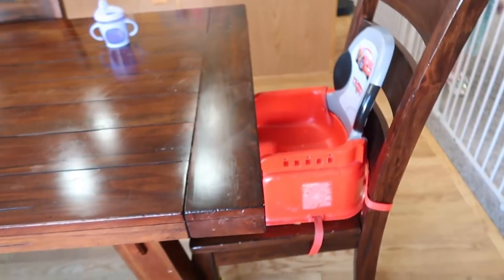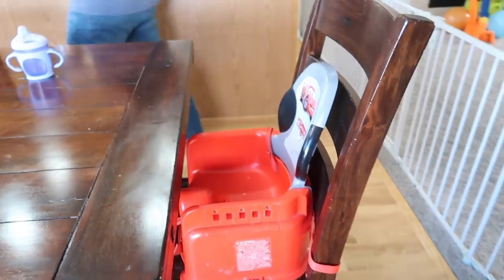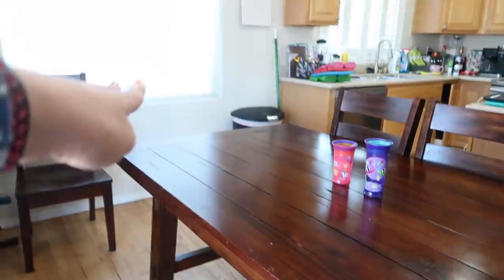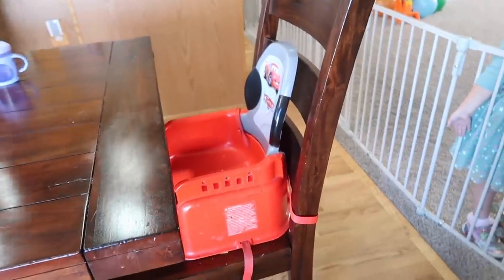Hello everybody! Today is an exciting day because Griffin gets his new activity chair. New Motion is the company that is providing this for us, while Medicaid is covering the cost. We get his activity chair so we don't have to bungee cord him into the table anymore. We have to bungee cord a chair to the base and then he has a booster. This will now be eliminated and be a chair. I'm not sure if he's going to be here or here yet, but we will see how big this chair is and where it fits.